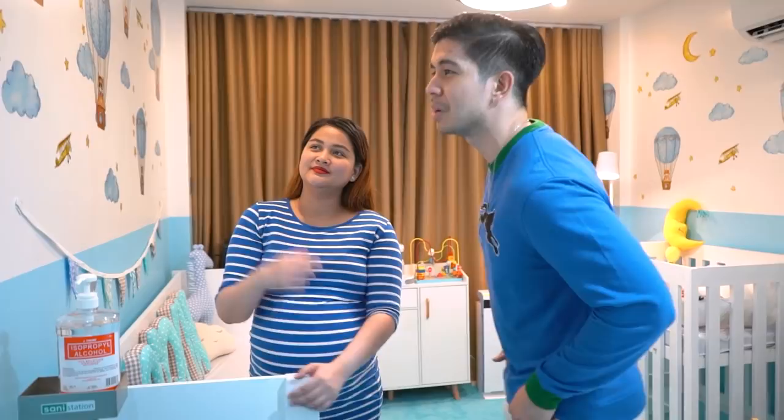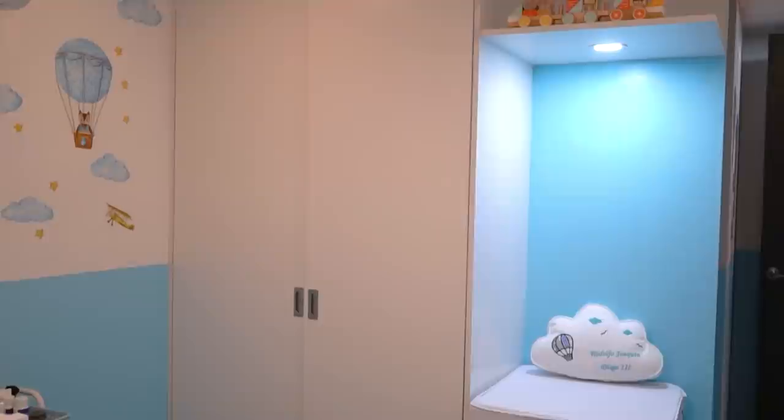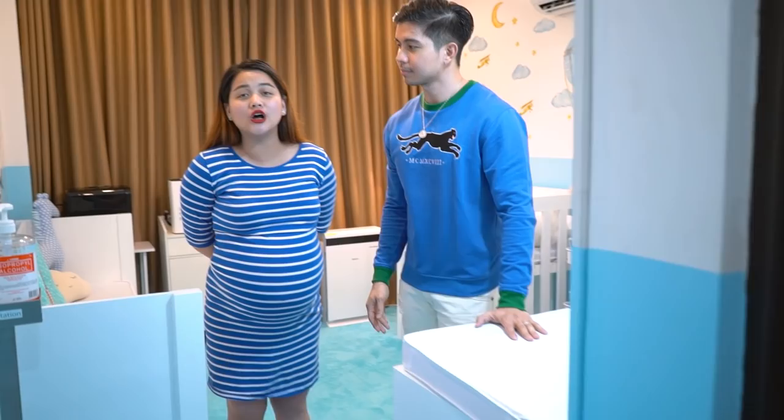It's so refreshing — you really want to stay here and it brings you back to childhood. Now you've seen the design. And of course, the favorite station of Daddy RJ is the diaper changing station. Here it is, guys. Thank you to Ude Furnitures.